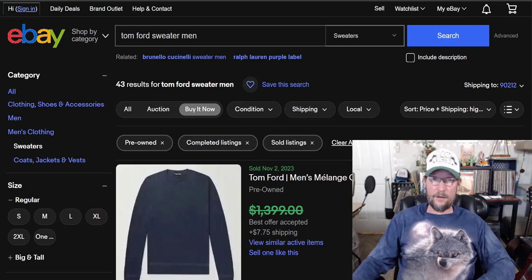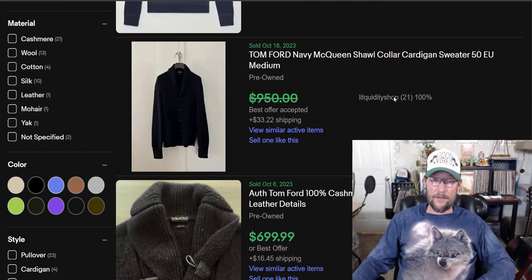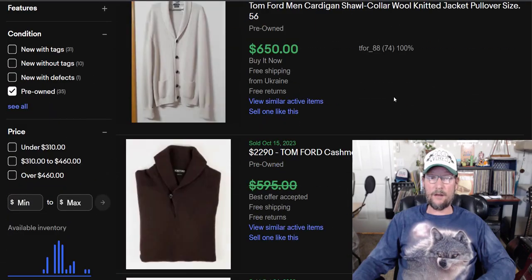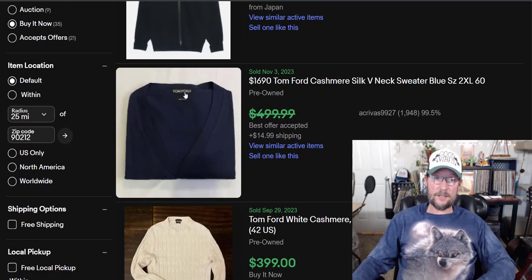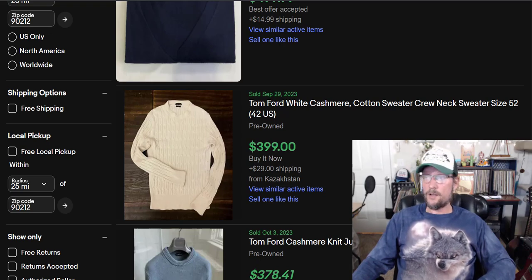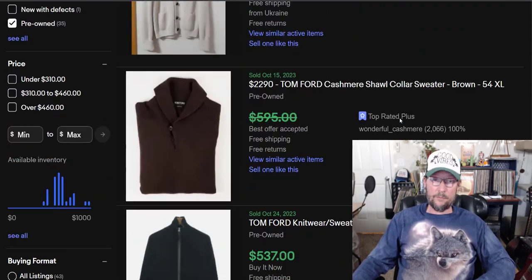Number 2: super expensive. $309 is the average sold price — Tom Ford. I've never found a Tom Ford sweater, shirt, pants, or anything in all my years of reselling. The market size is 329 items: 256 active, 76 sold. Sell-through rate of only 30%, meaning people price it up and you might have to sit on it for a while.